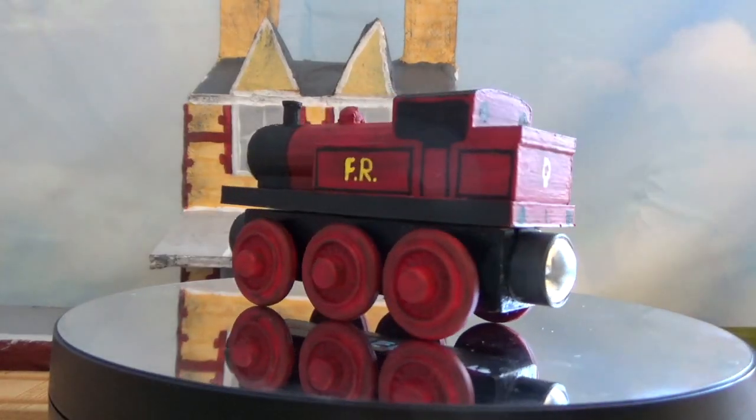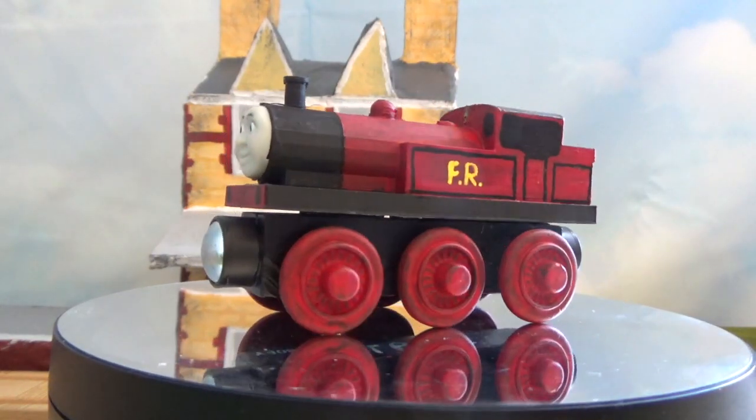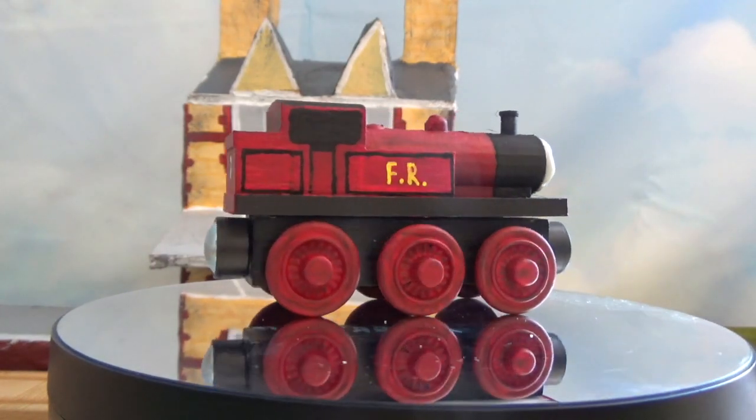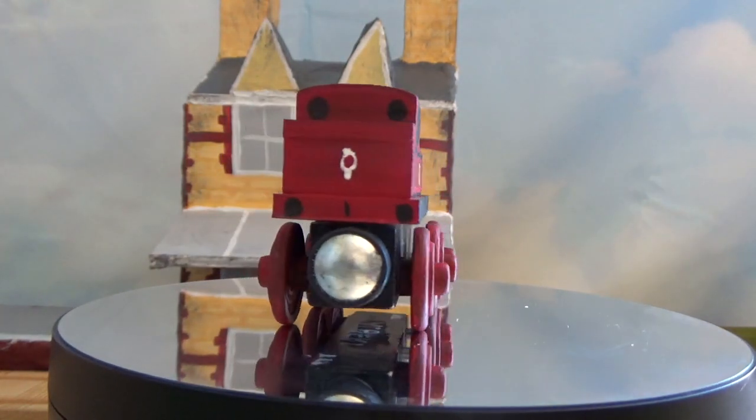He's painted up in the standard FR Indian Red livery with a Duncan face, so nothing too special. But he's a nice little guy, and that's what I like about him. Very 2000s aesthetic.